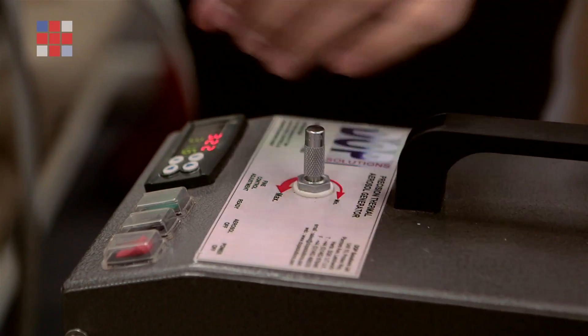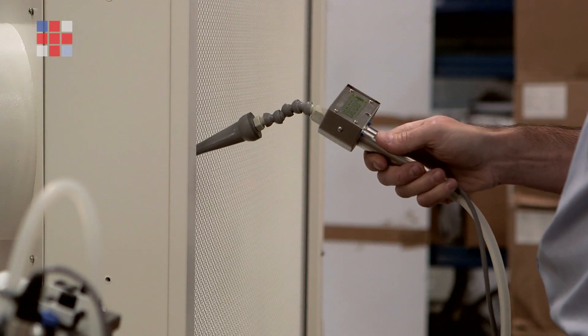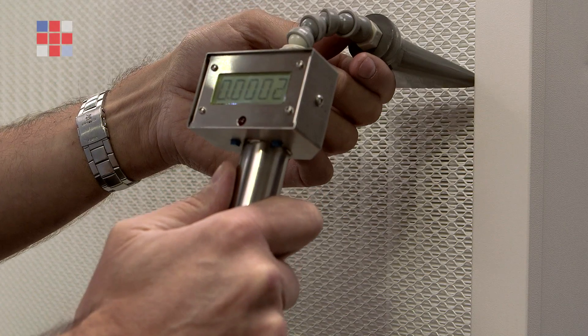In addition to our own technology, we also use the best systems possible for calibration and testing of our cabinets. This includes utilisation of DOP equipment, particle counters, photometers, and air speed and pressure testing instrumentation.